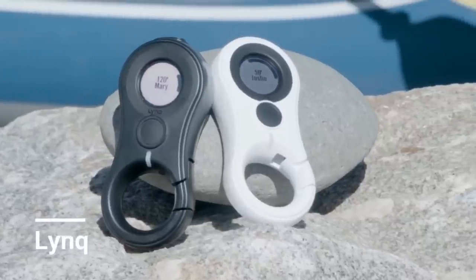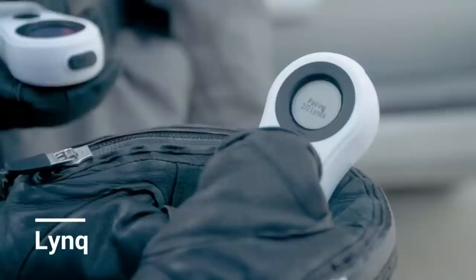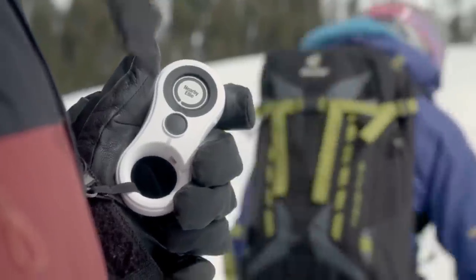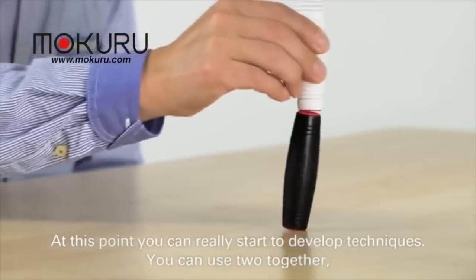Wherever we go, the market has a vast number of advanced gadgets. Most of them are fruitful and very useful. Hey guys, welcome to Gadgetsplorer — explore the world of gadgets.